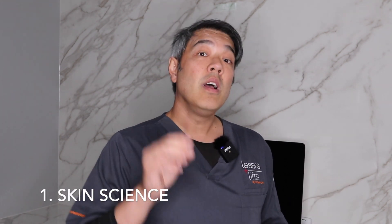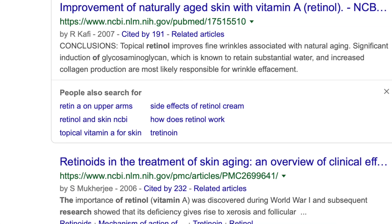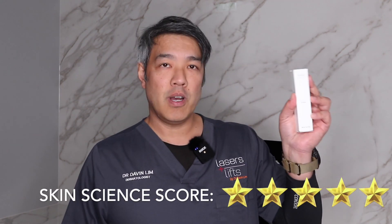First of all, we're talking about the skin science. Skin science is actually very solid for retinoids. Most of the studies were done in the 80s and 90s, and it's very solid in the sense that it has shown to be medically effective — studies have shown an increase in the amount of collagen, a decrease in pigmentation, and even improvement in acne. So from a skin science point of view, the logic and theory are there, so it's five out of five for Obagi.